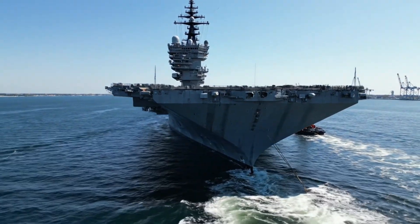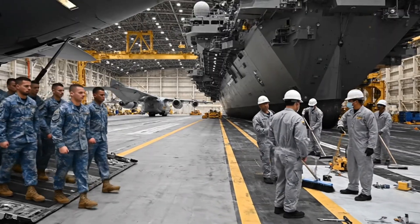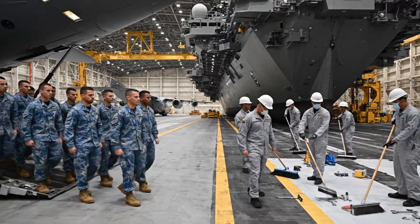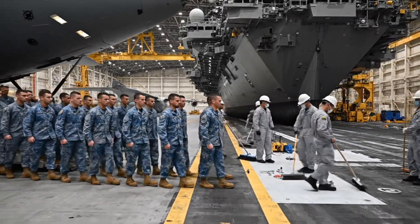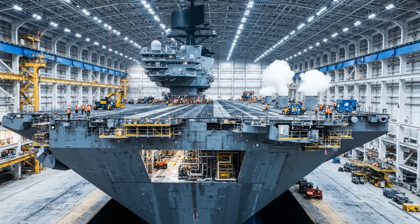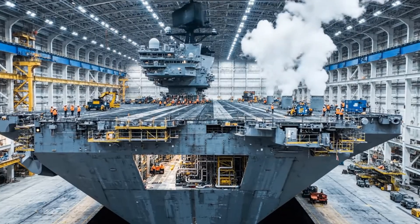I am the Gerald R. Ford, and I am ready. Final outfitting and rigorous testing ensure the carrier is fully mission ready.